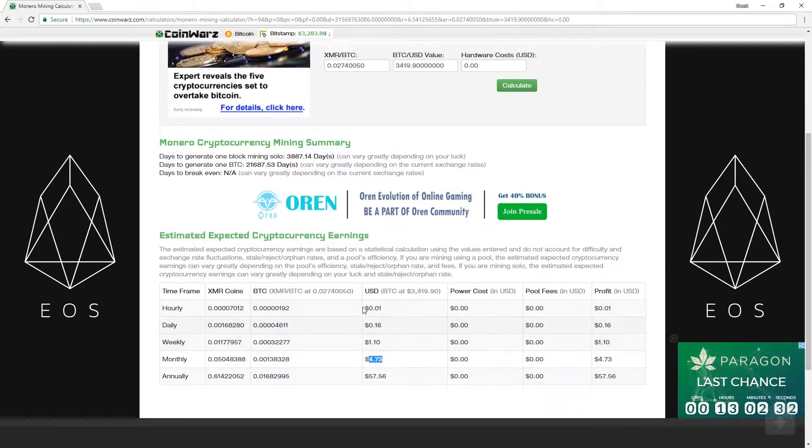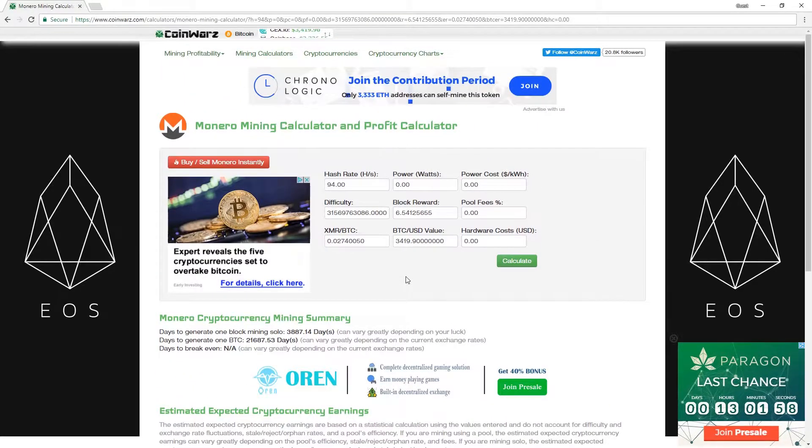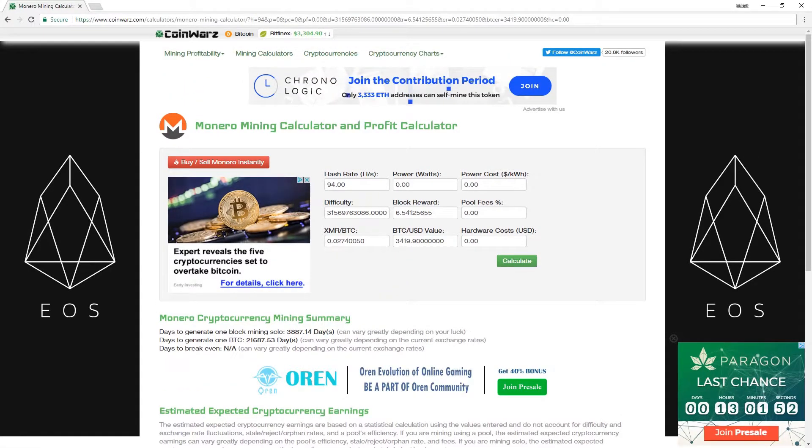We didn't have any costs associated yet. Whether NiceHash or anybody else is charging a fee — if you're using an application like NiceHash but mining with somebody else, which happens in their command-line version, that company might have a pool fee. That's why some calculators consider a pool fee. And of course, they all have a power fee. Now that we know what we think we could make, let's put some reality behind it and figure out what it's actually costing us to run the computer.